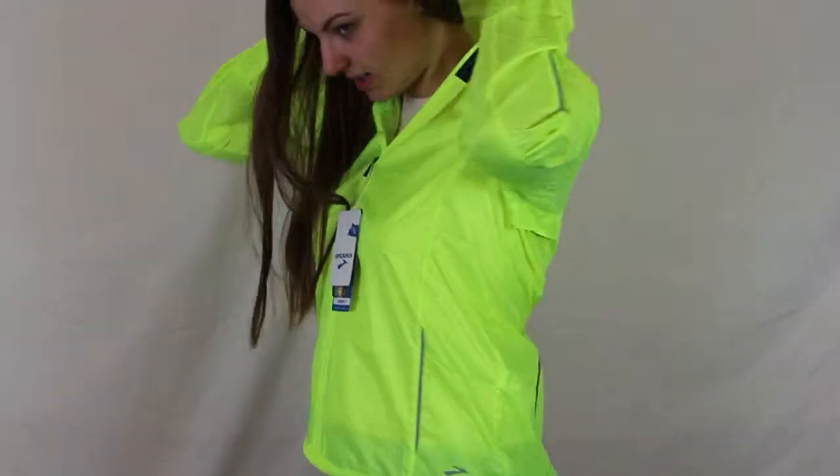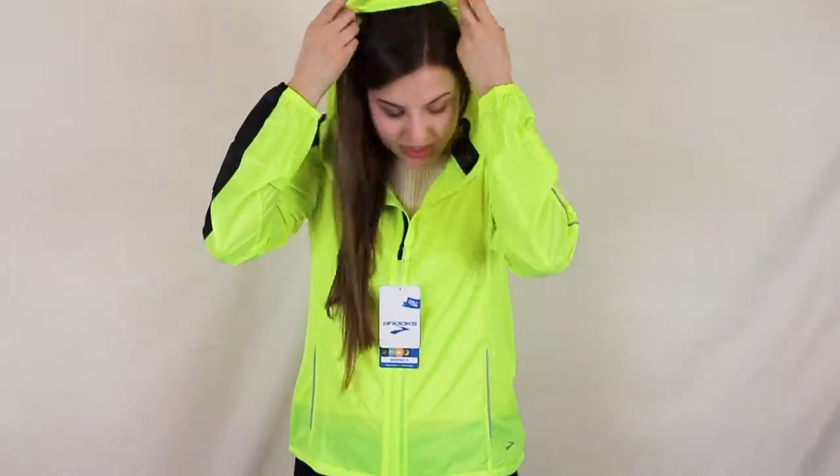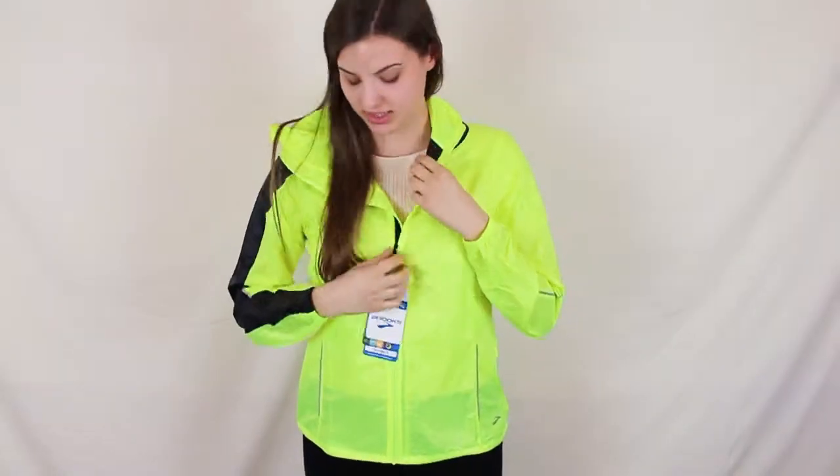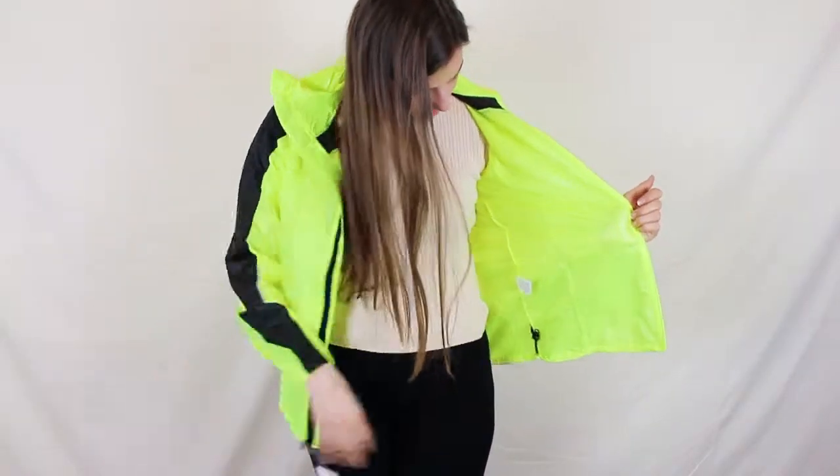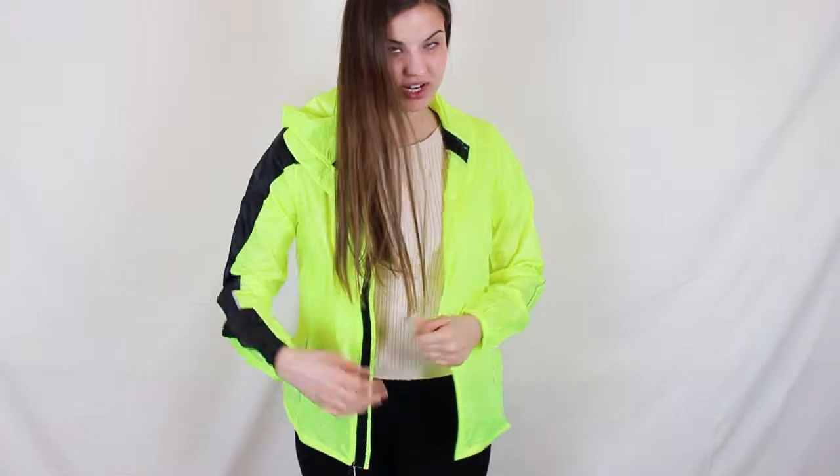It's got a hood. It's ultra lightweight, very breathable. It's got this zipper and a drawstring to adjust the waist right here.